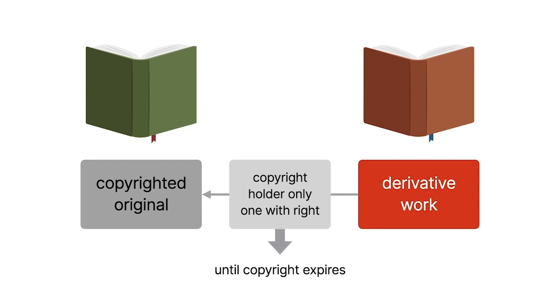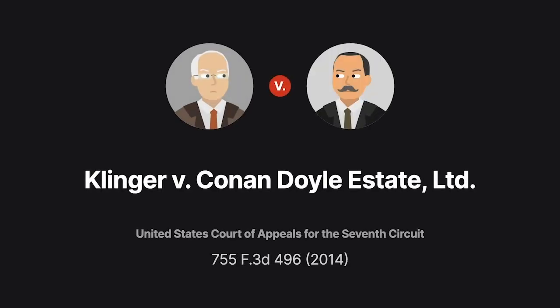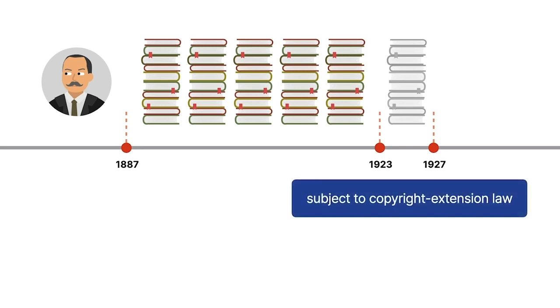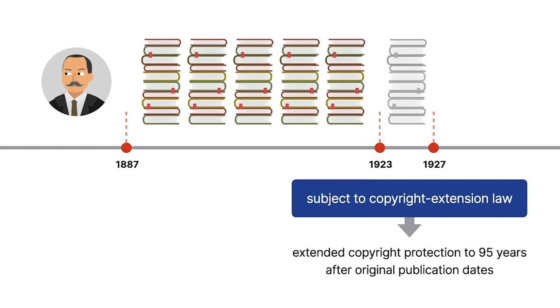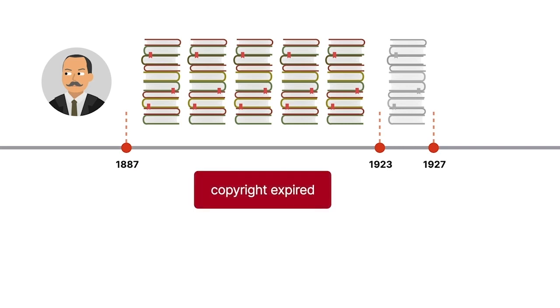That is, until the copyright expires. In the 2014 Klinger v. Conan Doyle Estate Limited case, we examine the mystery of copyright protection for derivative works. Arthur Conan Doyle published 60 Sherlock Holmes works from 1887 to 1927. The final 10 were published between 1923 and 1927, subject to a copyright extension law that extended their protection to 95 years after the original publication dates. Copyright for the other 50, published prior to 1923, had already expired, and those works were therefore considered part of the public domain.